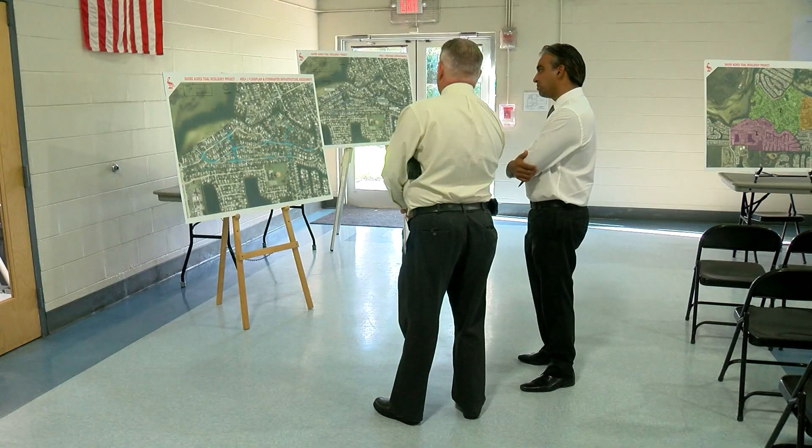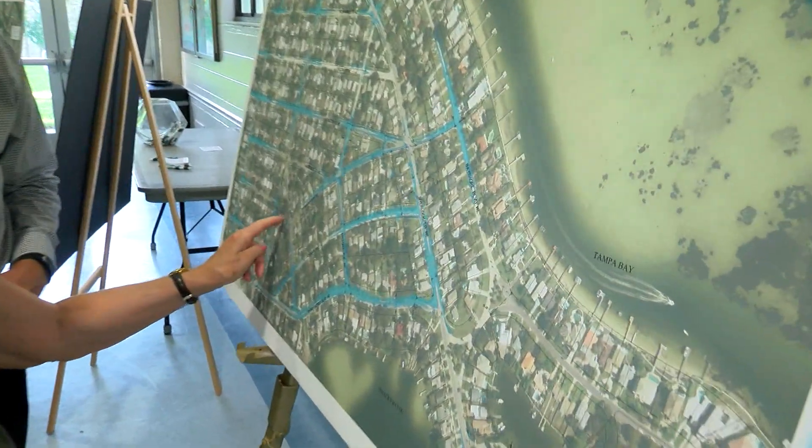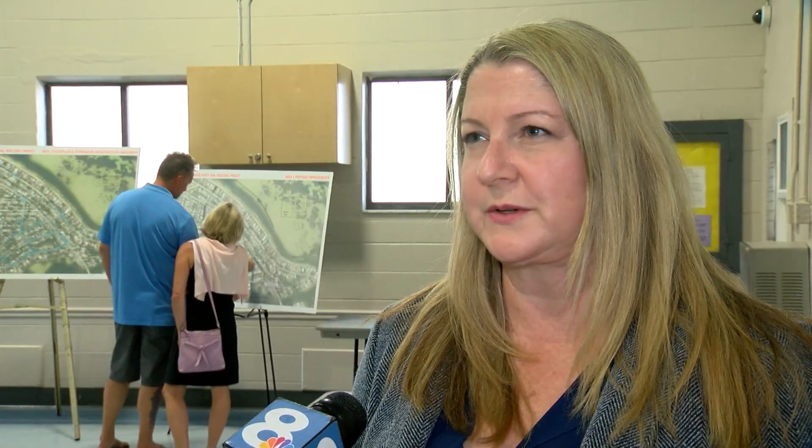St. Petersburg city engineers know where major flooding happens — that's the blue areas on this map. But they're also asking neighbors to tell them where local trouble spots are located. There are definitely times where it compromises my ability to get to work on time, so I have to call in and say I'm going to be a few hours late.